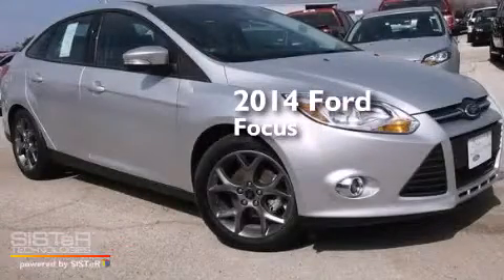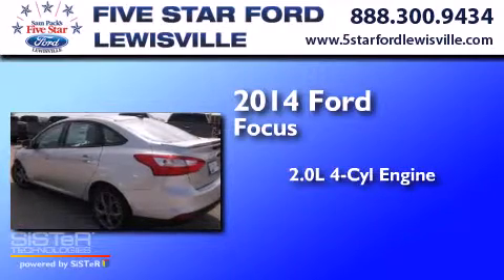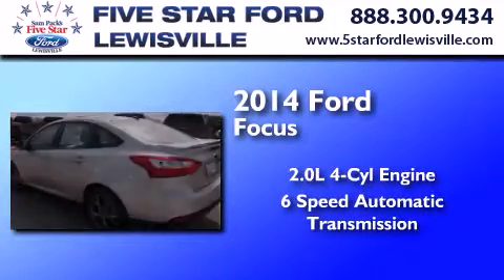This is a brand new 2014 Ford Focus. It has a 2.0-liter four-cylinder engine and a six-speed automatic transmission.